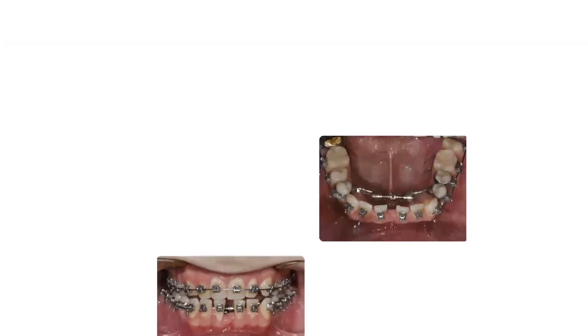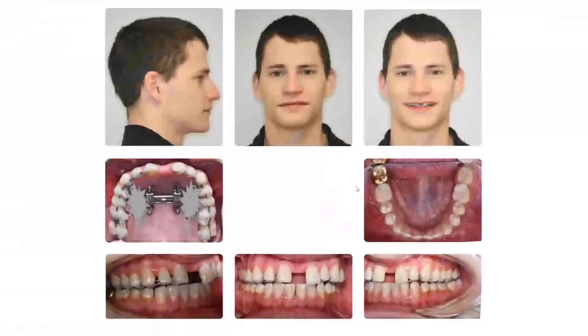So we started doing braces with spaces here. We did the lower expansion, and I want you to notice something — the way that we are expanding the mandible with DAME actually increases the length of the mandible about two or three millimeters.